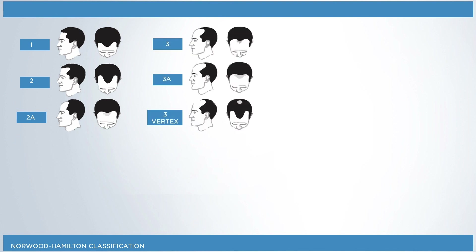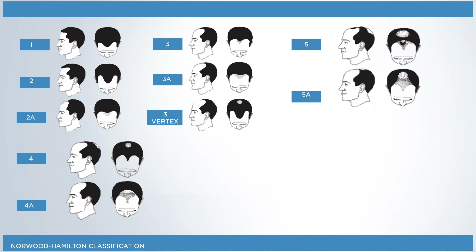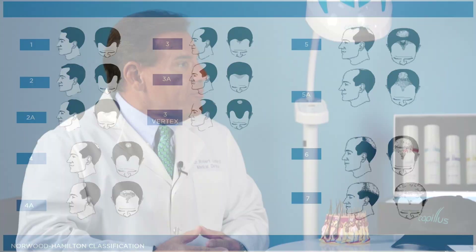In men there can be many different patterns. There's a scale called the Norwood scale that goes from one to seven. Norwood class one is just a little bit of a receded hairline in the front, and it goes all the way up to full baldness on the top of the head.